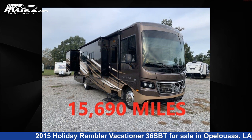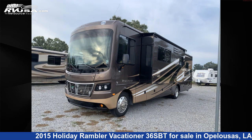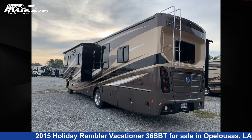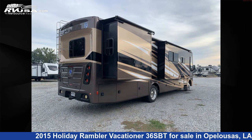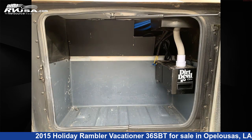This 2015 Holiday Rambler Vacationer 36SBT is a Class A RV. It is located in Opelousas, Louisiana, 70570 and is offered for sale by Courvelle's RV. Click the link in the video description to visit RVUSA.com and see more photos as well as the current price.